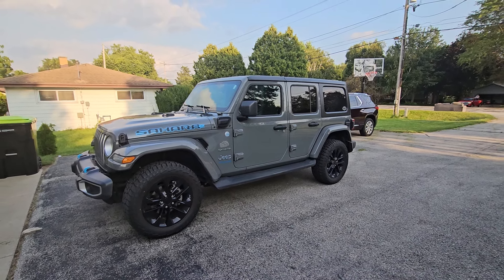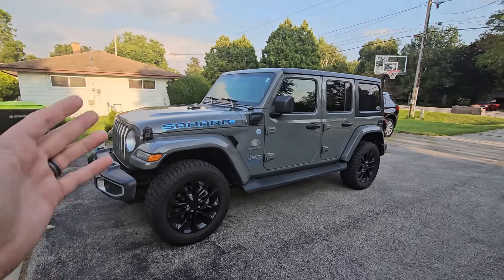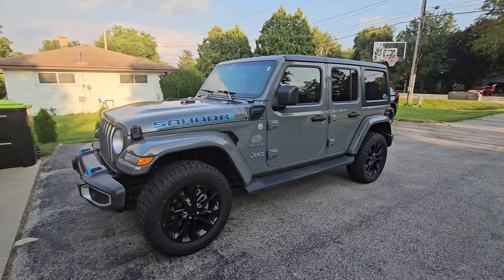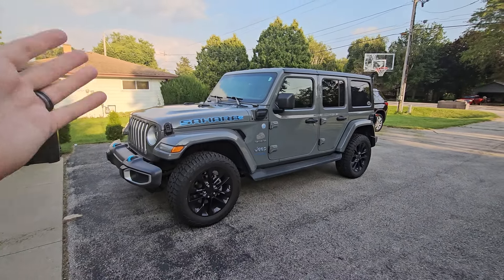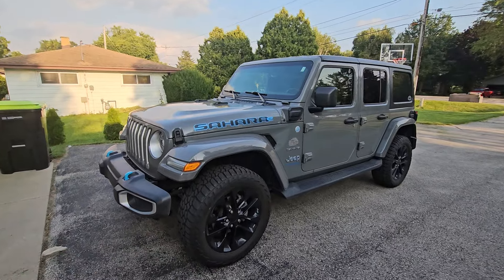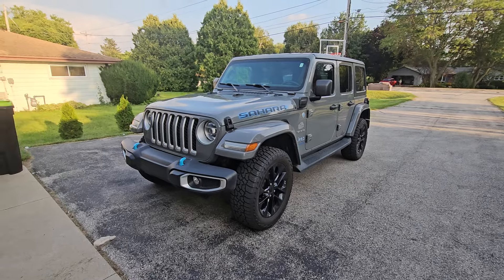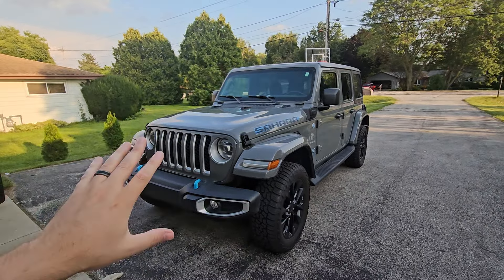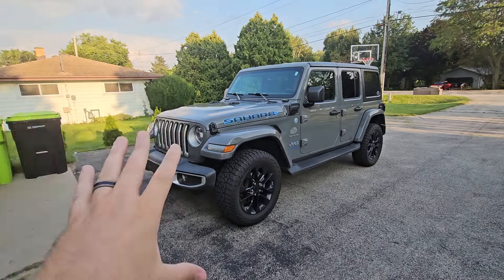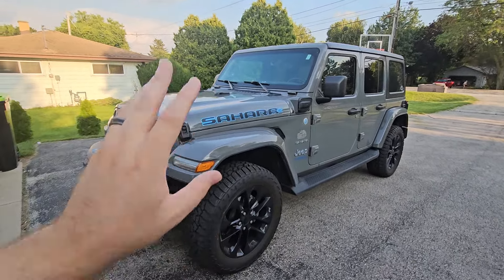Hey guys, Kyle here from Amon Auto. Today I'm making a very sad video — it's the goodbye video to our 2021 Jeep Wrangler Sahara 4xe. We got this in 2021, three years ago, lease ends this month, and we absolutely loved it. It has 53,000 miles and has been bulletproof.